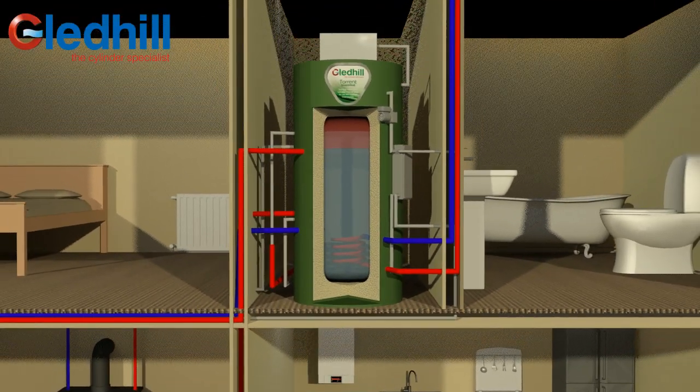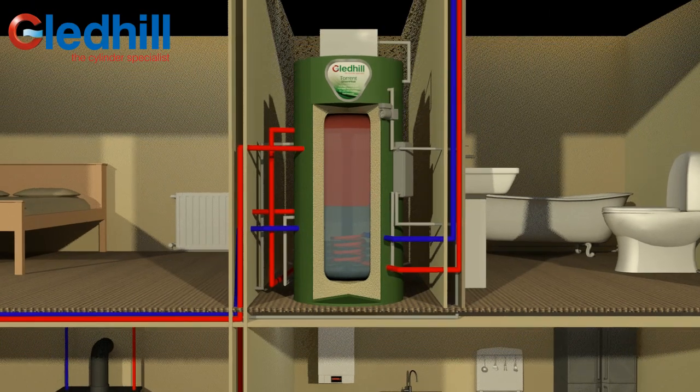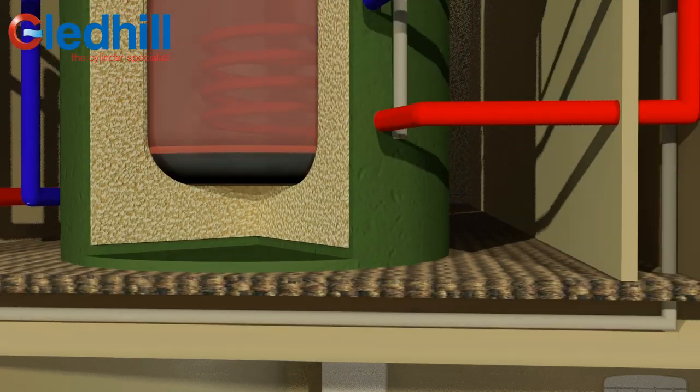An open-vented boiler directly heats the water in the store rather than via a coil, providing more efficient heat transfer. The boiler switches off as soon as the thermal store reaches its optimum temperature and the boiler input is no longer needed.